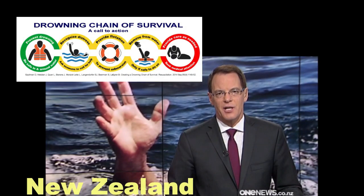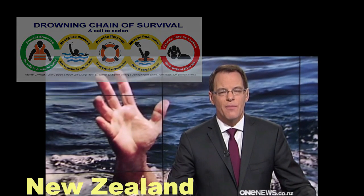Another set of guidelines being overhauled is what to do if you see someone drowning. 81 people drowned here last year, and worldwide it's the third most common cause of unintentional death. Here's Erin Conroy with all you need to know.